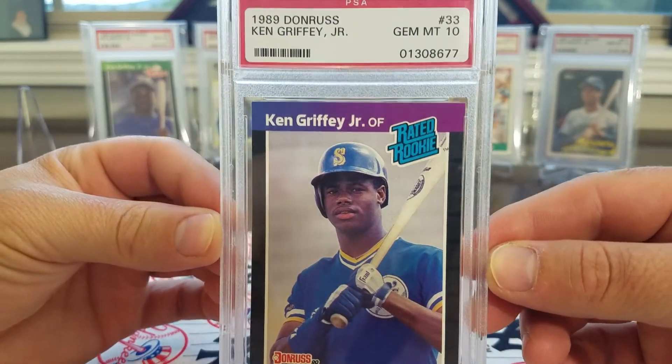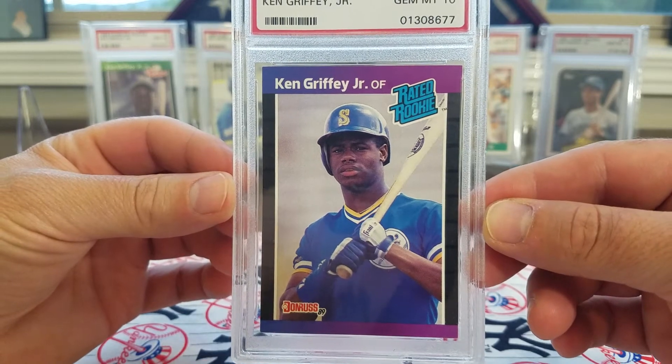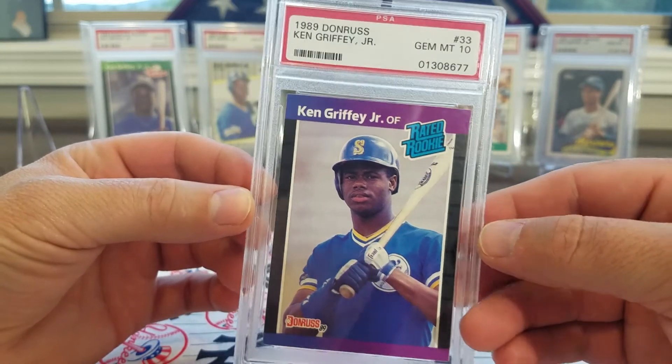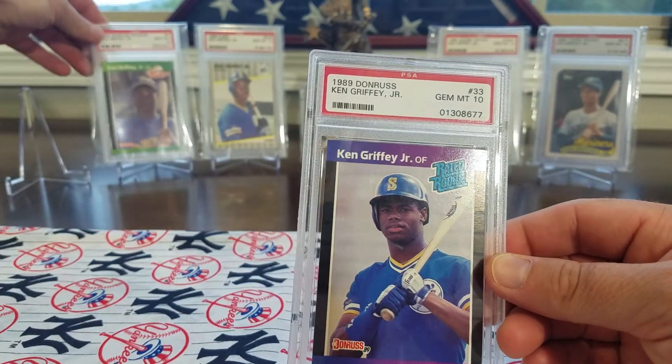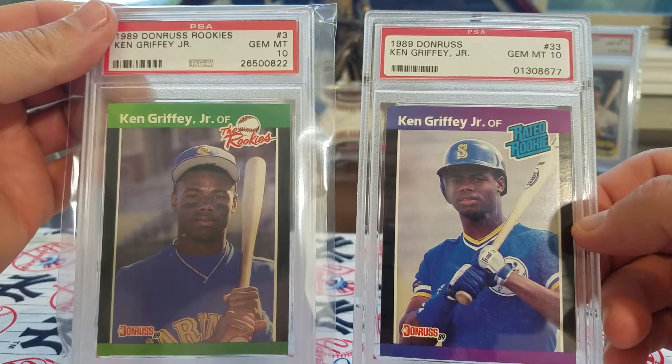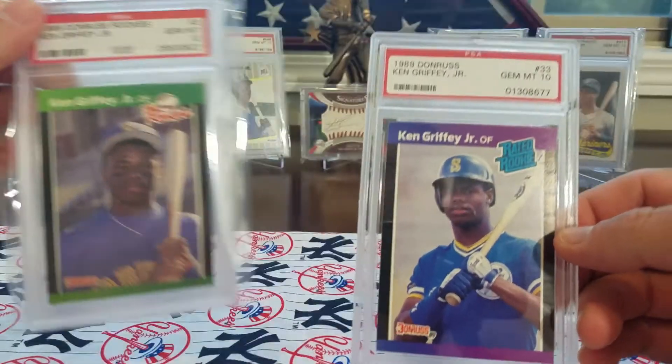I'm still on this Jim Mint 10 chase. This is the 89 Donruss, which goes nice with this 89 Donruss that I bought recently. So you have the Rookies and the Rated Rookie.